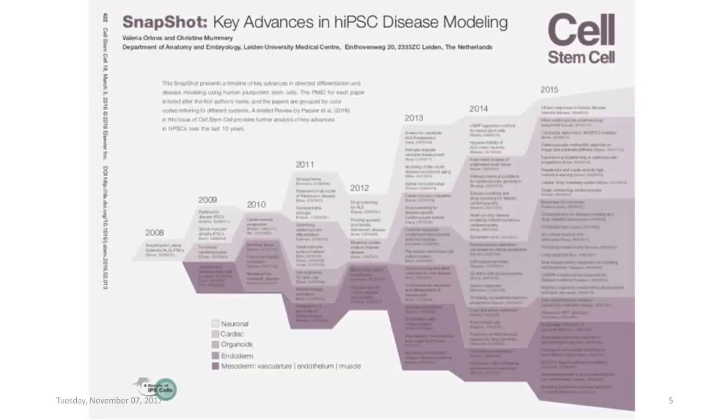If we look at how induced pluripotent stem cells have potentially contributed to this area, and we look at publications over the last several years on disease modeling or deriving IPS lines from particular patients, we can see this has exploded. This is a list given on a yearly basis of which types of IPS cells have been derived, divided into neural, cardiac, organoid-like structures, endoderm and mesoderm. You can see in 2008, the first publication came from George Daly's lab deriving IPS cells from a patient, and by 2015 this is an exploding area.